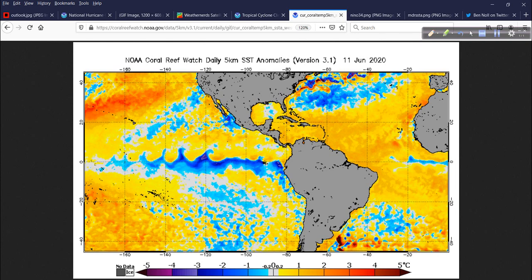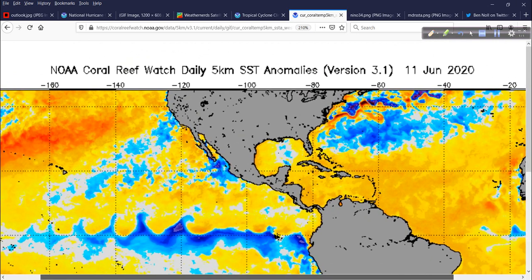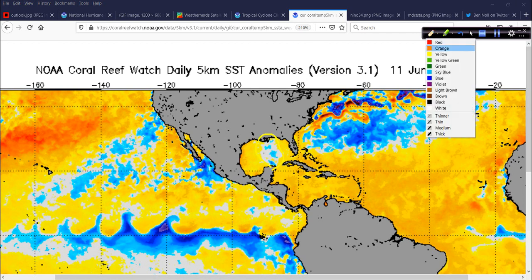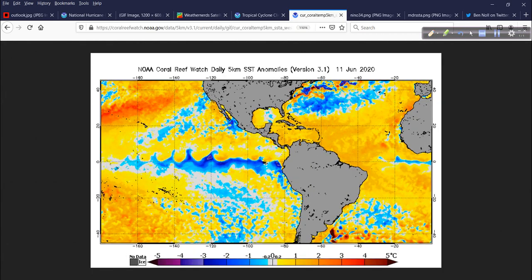Atlantic Basin — remember I told you we were going to look at the Gulf of Mexico and the cold wake left by Cristobal? There it is, starting to fill back in with warm anomalies as we thought it would. So that's starting to fill back in and the Gulf will warm right back up, especially if we don't have any other disturbances coming through. Certainly we're not having any big cold fronts or Arctic intrusions — that time has come and gone.